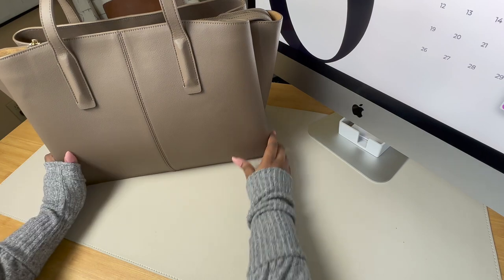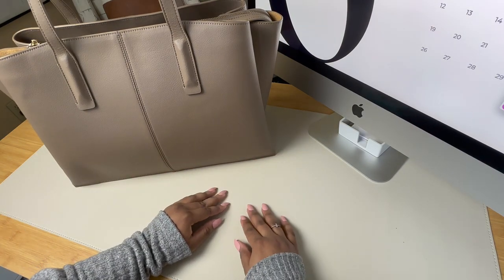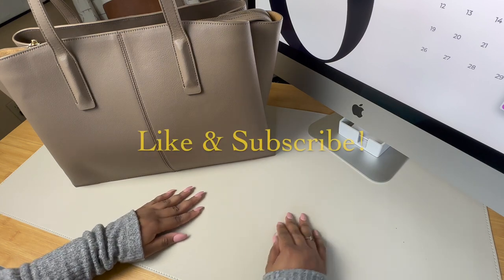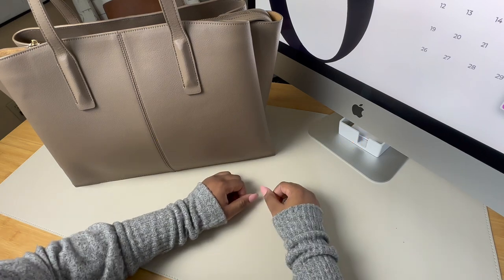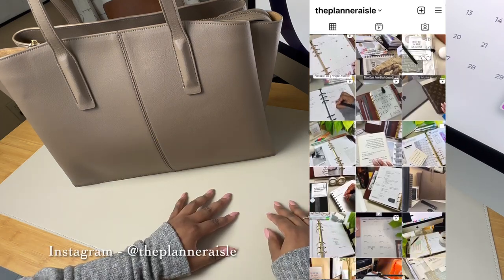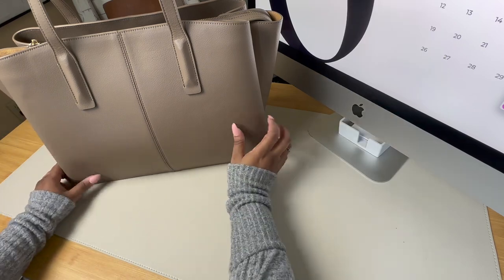And that is it you guys. I hope that you enjoyed this video. If you did and you're interested in more lifestyle planning and home office content please hit the like button and subscribe — you would really help my channel out. Don't forget to follow me on Instagram for planner inspo, tips, and freebies. Until next time have a wonderful rest of your day.